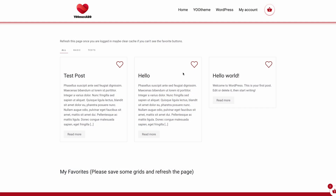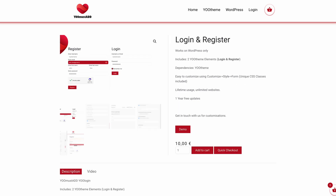Another newcomer is YouMustAdd, who created two extensions for WordPress. You can add a grid with a favorite button for posts and custom post types, as well as display the login and register forms that can be customized directly in the style customizer.